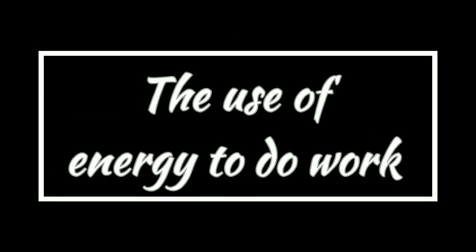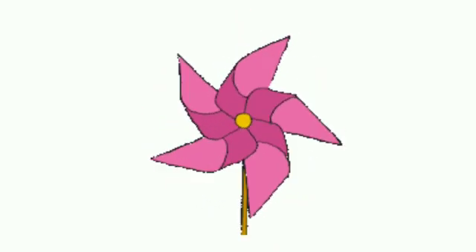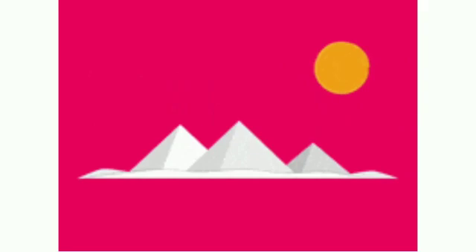Let's discuss the use of energy to do work. Have you ever played with or seen this toy when you were little? It rotates when you blow it. How does it rotate? It's a movement, so it needs energy. What is the energy used? Correct — the wind. That's how it works.